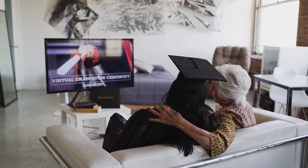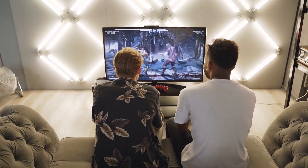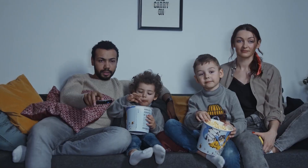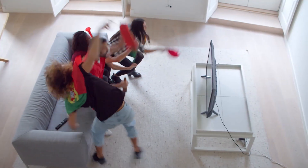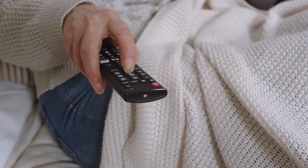So there you have it — our picks for the top 5 best OLED TVs in 2024. Whether you're a movie buff, a gamer, or just someone who loves the best picture quality, these TVs offer something for everyone. If you're ready to upgrade your home entertainment system, be sure to check out the links in the description below to find the best deals on these amazing OLED TVs.